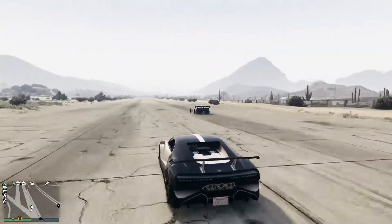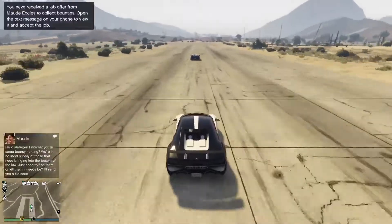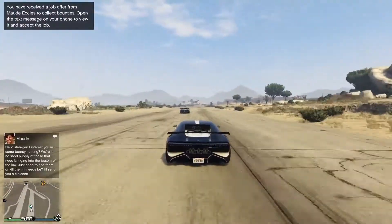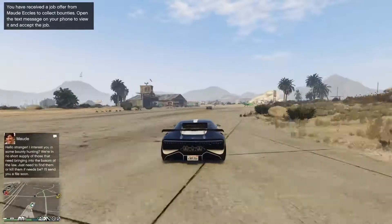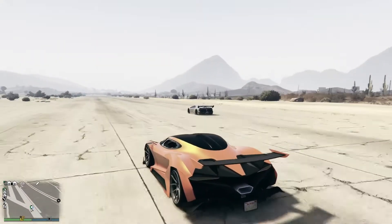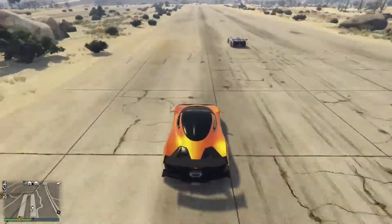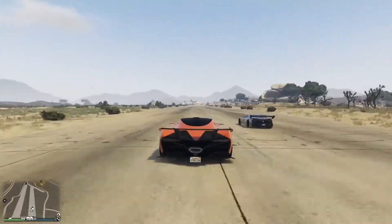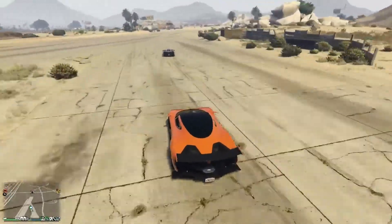But we can take it up one more notch — this is the Truffade Thrax, retailing for $2,325,000 ladies and gentlemen. And as you can see, once again the Pegassi Zentorno at $725,000 is going to absolutely destroy the over $2 million priced supercar. And we can take it up yet another notch — this is the Overflod Tyrant. This particular vehicle costs $2,515,000. And you're now going to witness a car retailing this week for half a million dollars beat a car retailing for $2.5 million. And once again, the Pegassi Zentorno is going to take it.